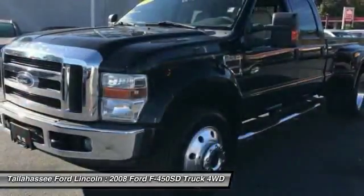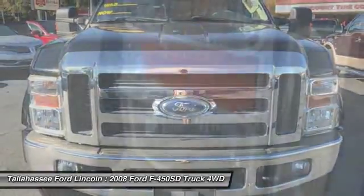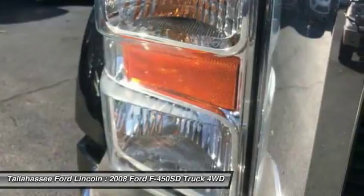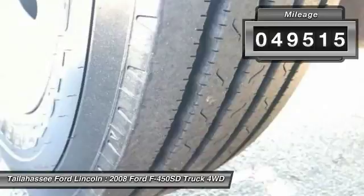Being used in almost any trade or job line possible, and with Ford quality and longevity, it is no wonder the E450 is always going to have a spot on your team. This vehicle has less than 50,000 miles.